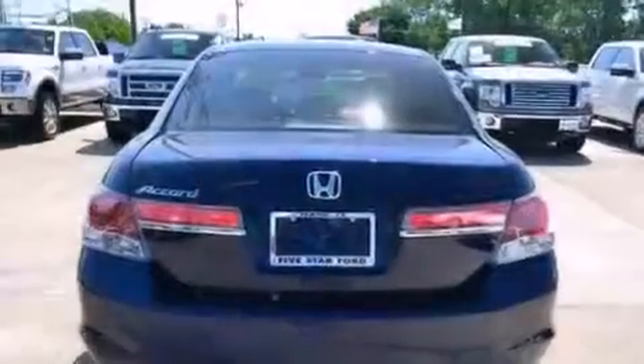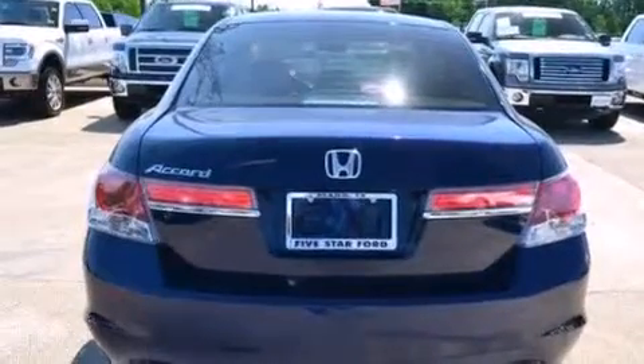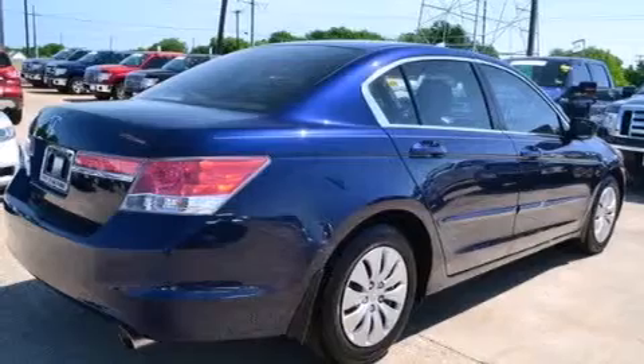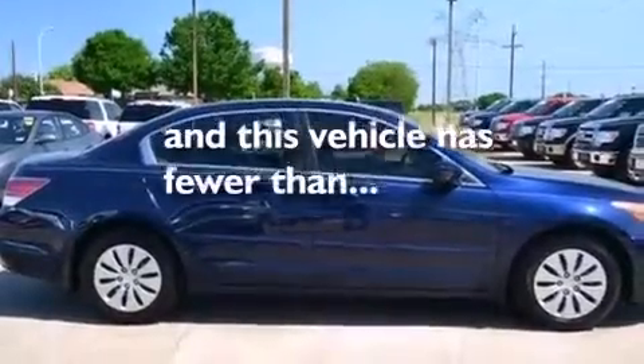Additional features include a CD player, 12 volt power outlets, front multi-stage airbags, latch ready child seat anchors, rear seat child proof door locks, and air conditioning. This vehicle has less than 26,000 miles.